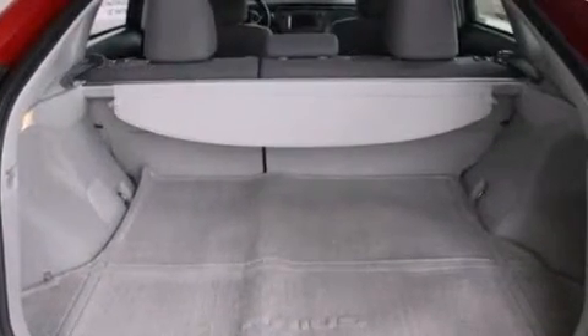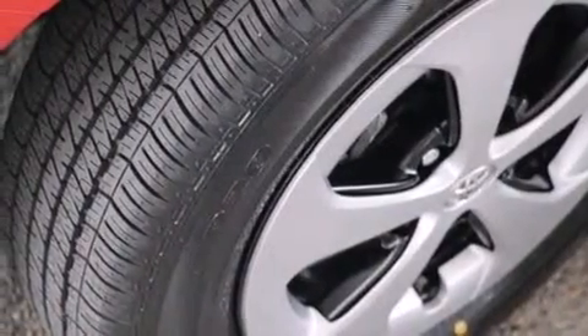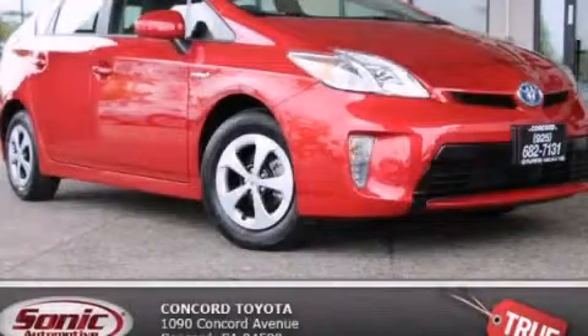With an EPA estimated rating of 48 miles per gallon on the highway, this vehicle pays off in the long run. Contact us today to arrange your test drive.